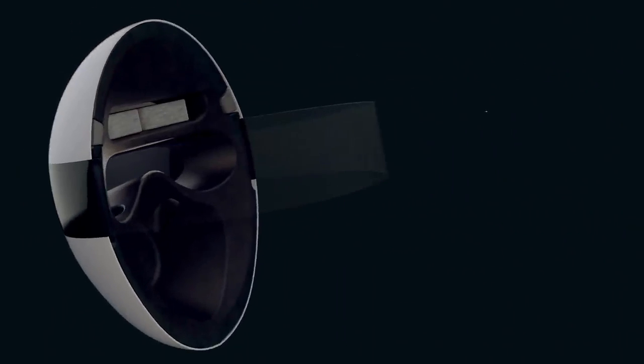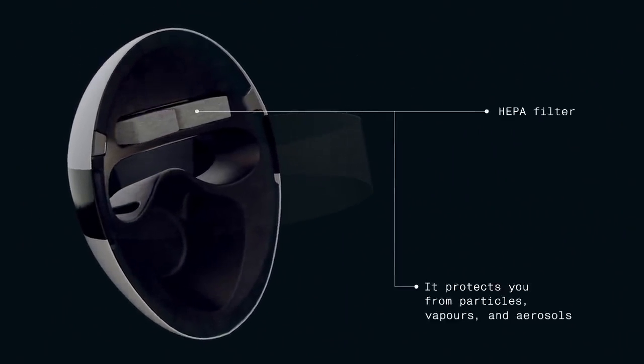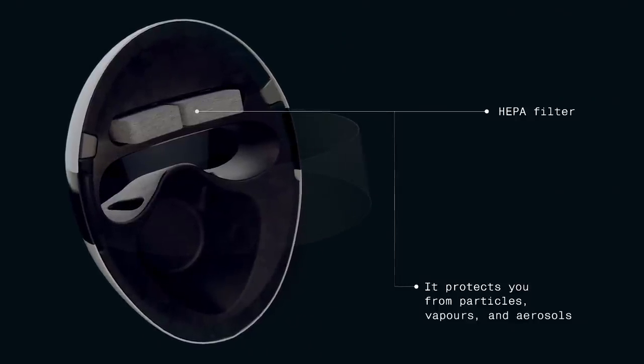Blanc adjusts to individual anatomical features of the face and head, making for a supremely comfortable fit.